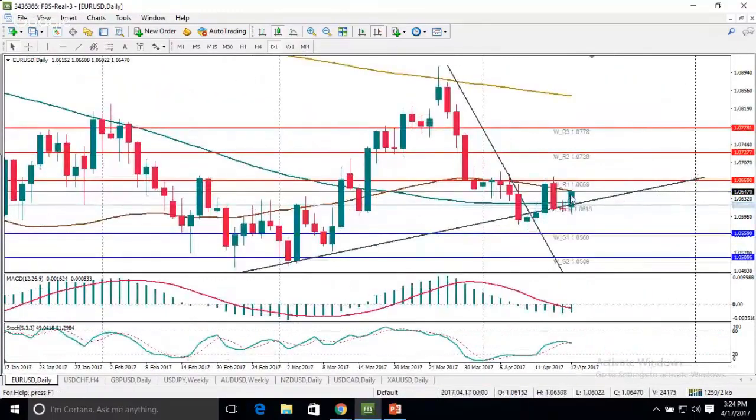On the daily chart, we can see that the pair today rose to the 50-day moving average, which is located at 106.50. Here, the pair finds some resistance.